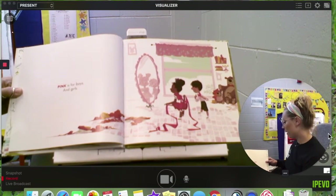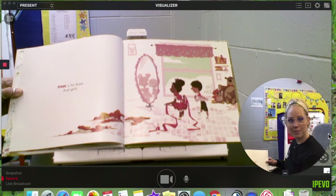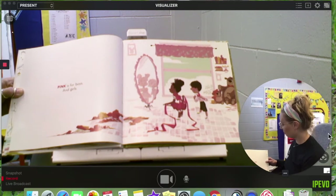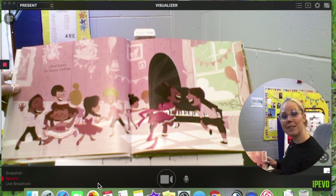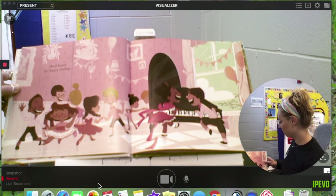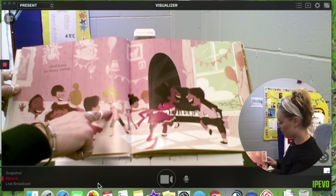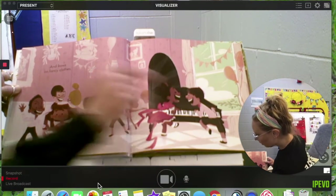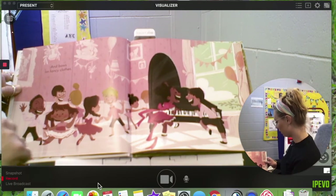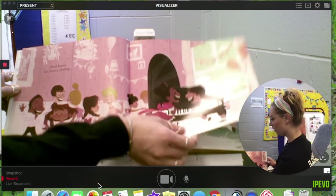Pink is for Boys. And Girls. And bows on fancy clothes. See, there's a bow tie and a bow in her dress. He's wearing a bow tie too. Look at all the pink — they seem to like it.